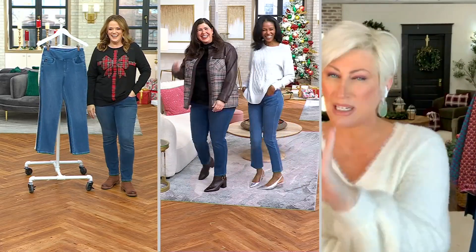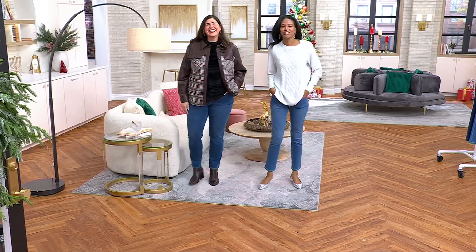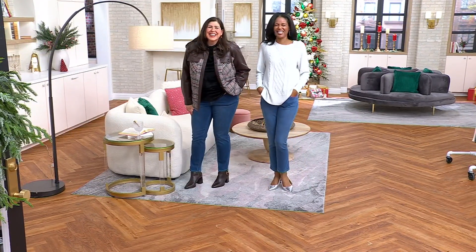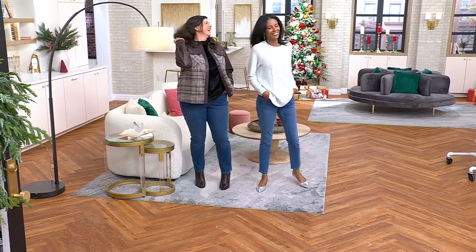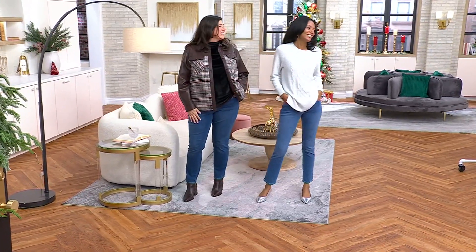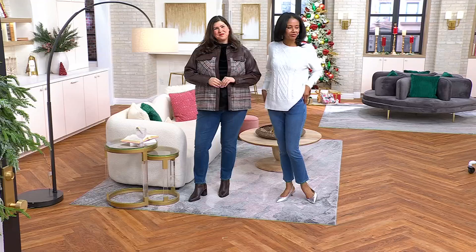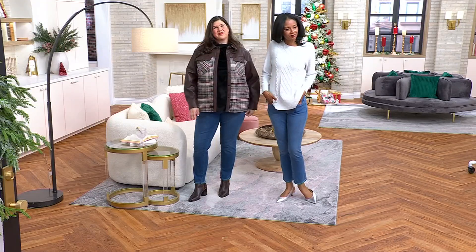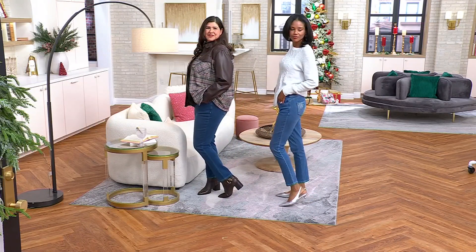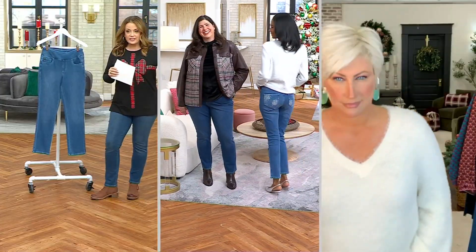Look at these two — they're ringing in the new year, really stepping out. I love them so much. Jamie is 5'9", Katya is 5'10". Katya is wearing them in the numeric size 2. Jamie is wearing them in the numeric size 18. They are both wearing the regular inseam at 29 inches. We also have a petite inseam of 26 inches. These are straight leg, top of the foot length.